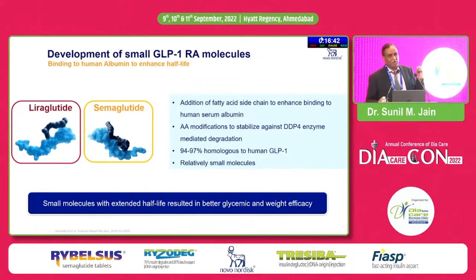We know that GLP-1, once secreted from intestinal L cells, is inactivated very fast because the 2 amino acids are removed by DPP-4 and that's how it gets inactivated. These molecules were created like human GLP-1 but they are longer acting. A modification was done and a fatty acid was added; when this fatty acid-added GLP-1, which is liraglutide, is injected, the molecule binds to albumin and cannot be cleared so fast by DPP-4.